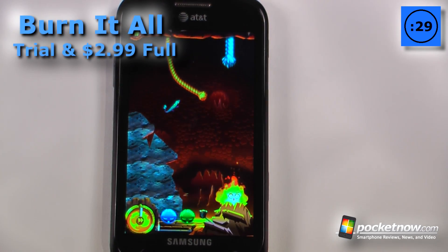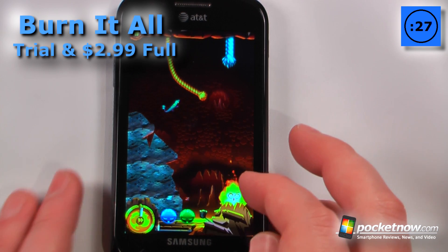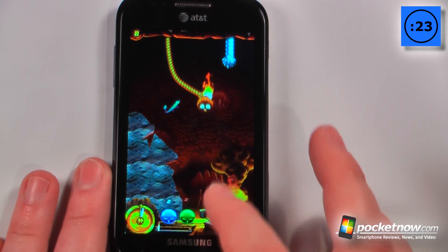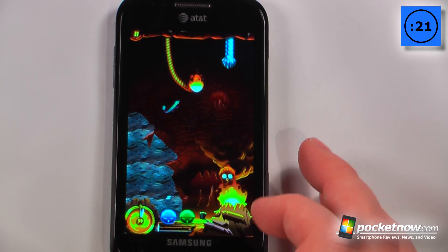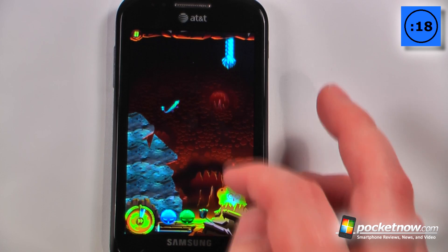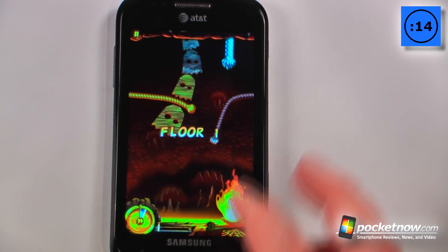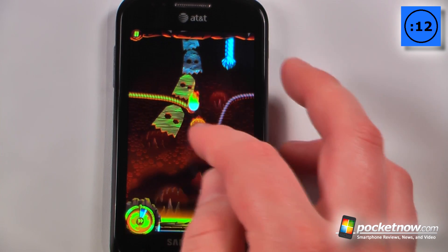Burn It All is a simple puzzle game available in the Windows Marketplace that costs $2.99. The objective of the game is to take your little fire guy — these other characters down here do other things — but what I want to do is burn the ropes, which are most likely blocking my area so I can go to the next floor. From here I want to burn another rope.